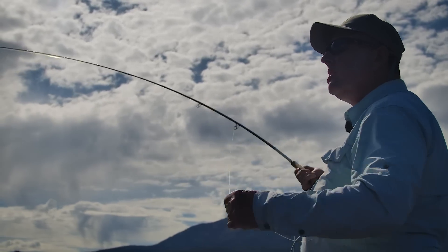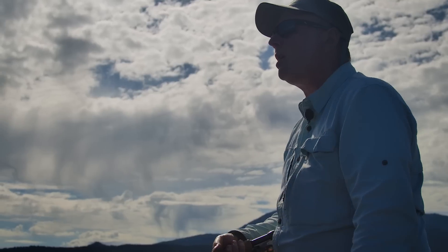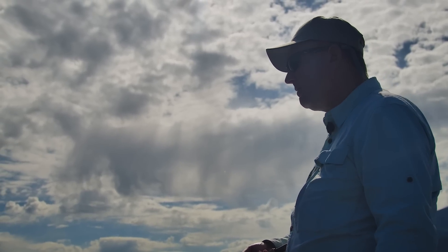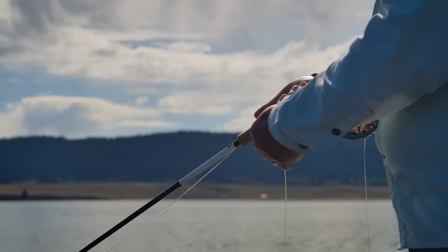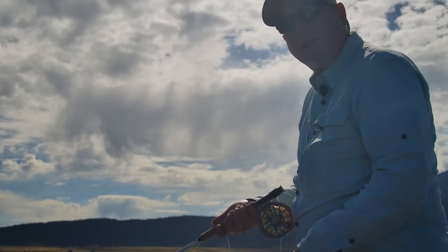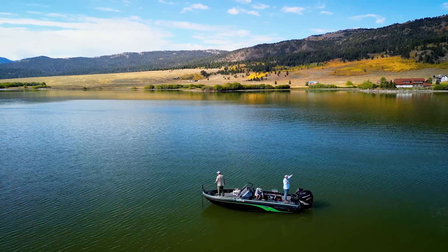I'm fishing a clear intermediate that sinks at about one and a half inches per second, working shallow water here. I'm making my casts as long as I can to cover as much water as possible, mentally counting down about 15 seconds — almost three feet. Rod tip is right in the water. Start off with two quick strips to make sure I'm tight with no slack. Then a pause, a couple of quick strips, a long slow pull. Tip is right in the water. If I get a strike, I'm just going to strip and pull that fly right into the corner of their mouth.